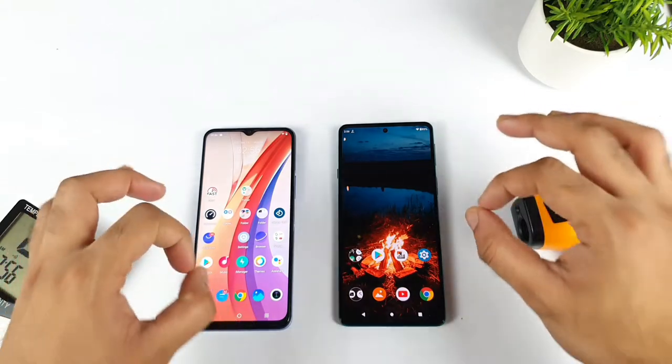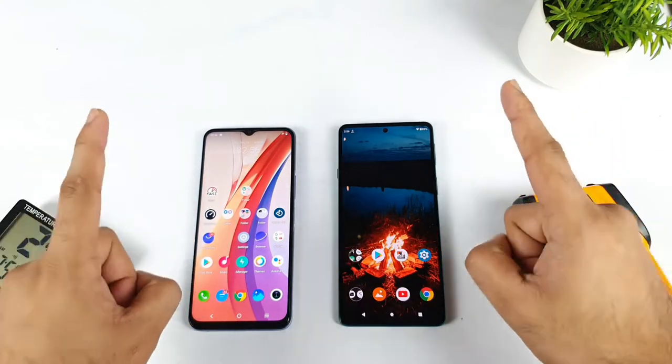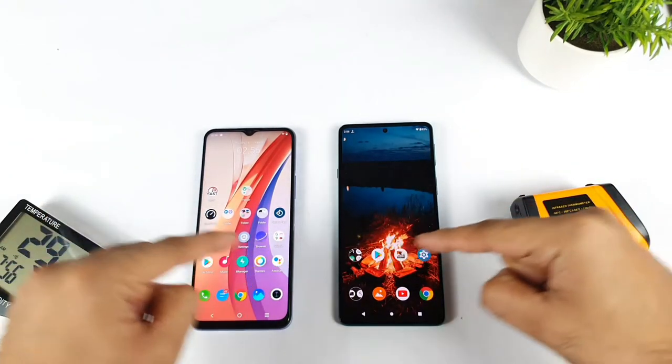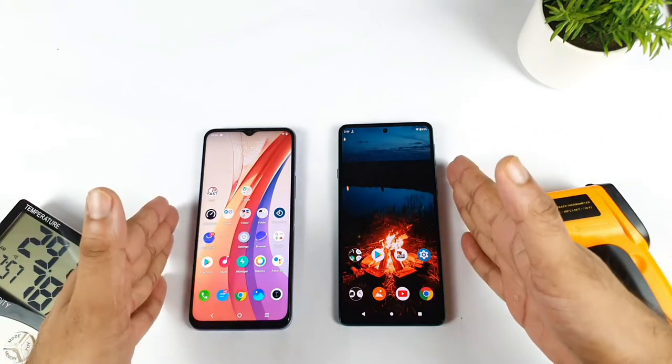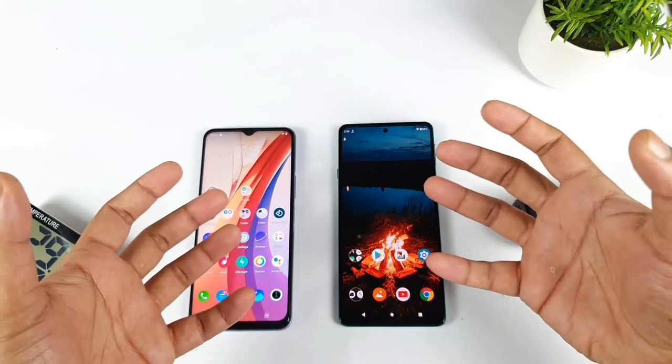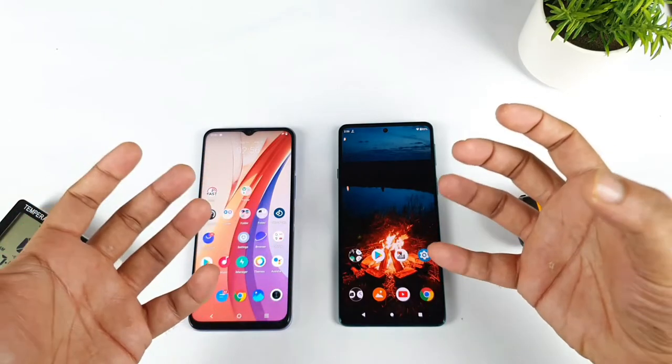This is going to be really very interesting, and this is my first time doing both phones side by side in terms of the AnTuTu benchmark test results. Let's see how much difference we can actually expect and how much temperatures each phone will increase — that's another thing.